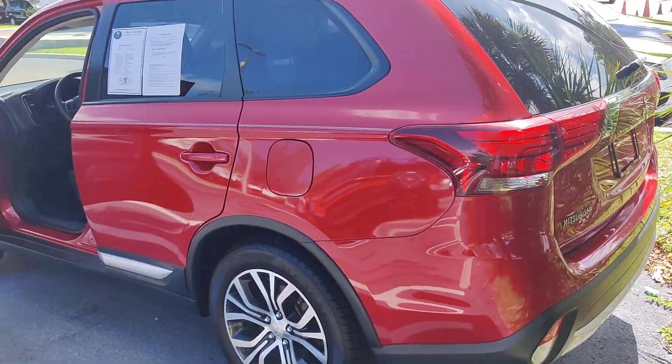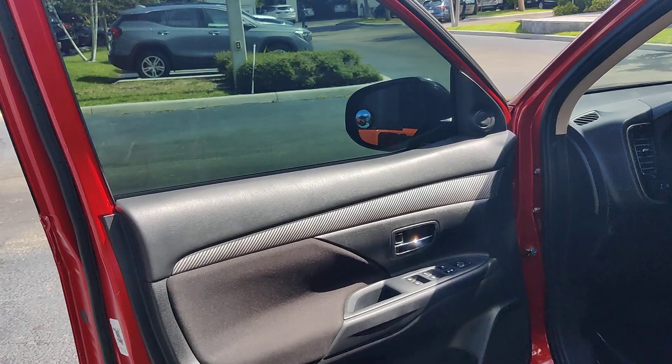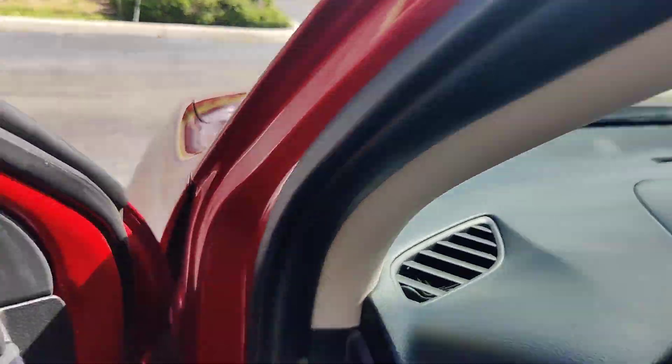As you can see here it's nice and clean. You have this nice fiber on the side too.